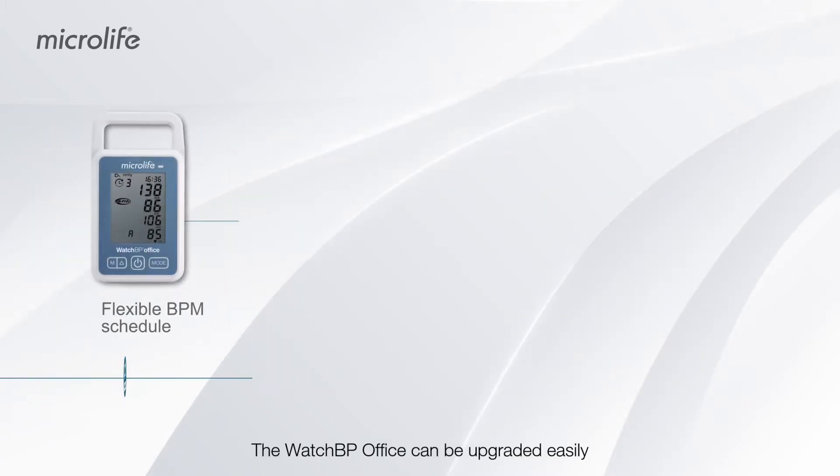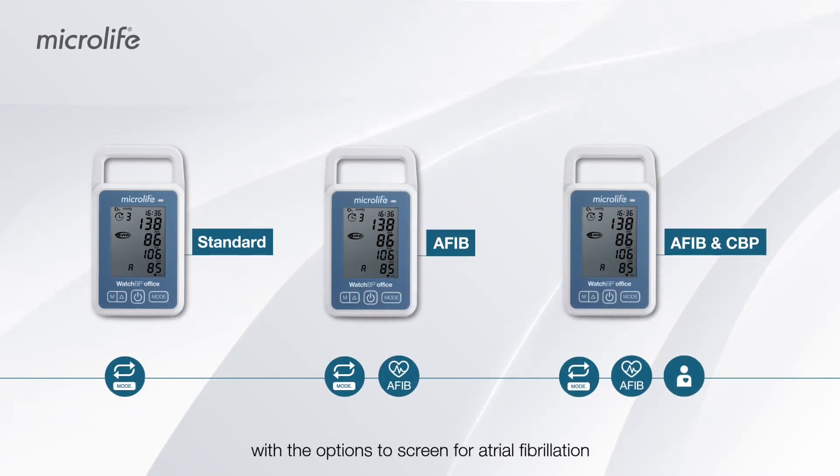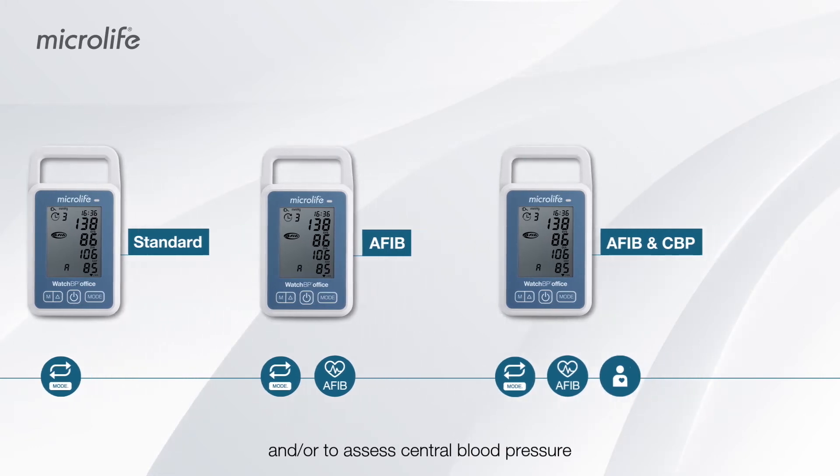The WatchBP Office can be upgraded easily with the options to screen for atrial fibrillation and/or to assess central blood pressure.